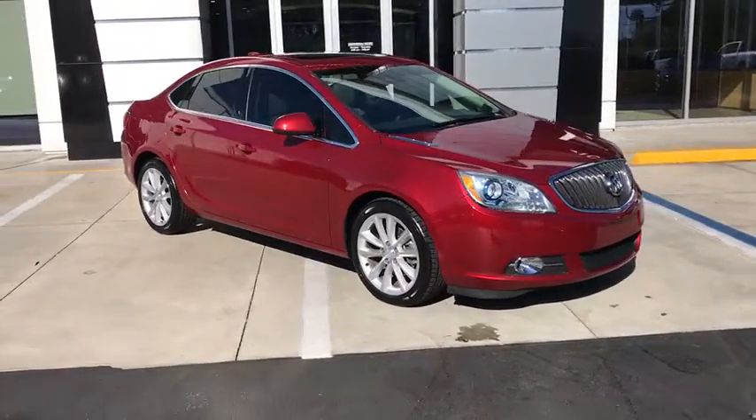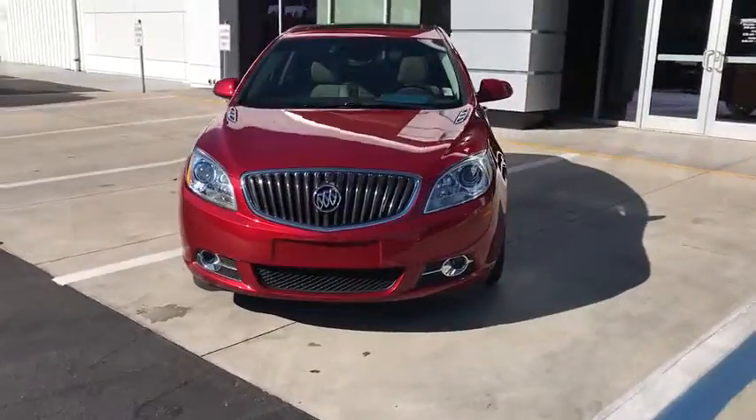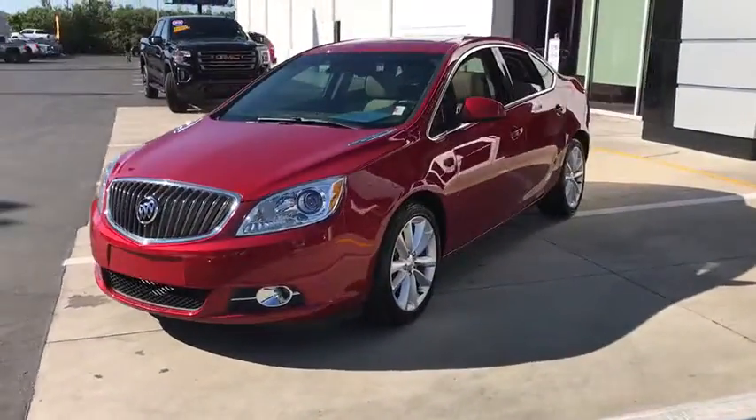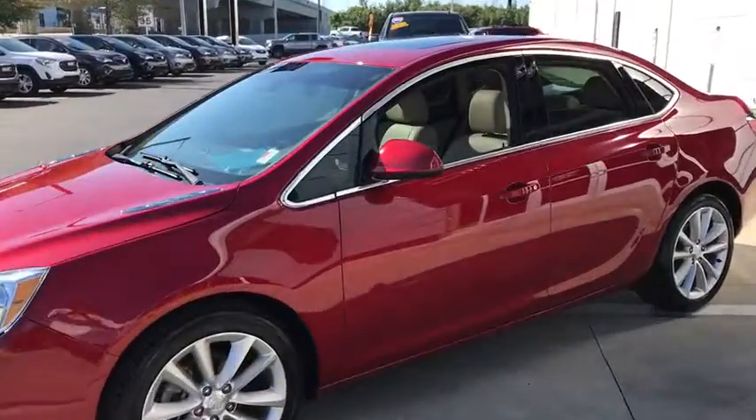Looking for the right vehicle? Check out the 2015 Buick Verano. The Buick Verano is a compact car built on the Delta II platform, designed and built from the ground up with the idea of it being a Buick.